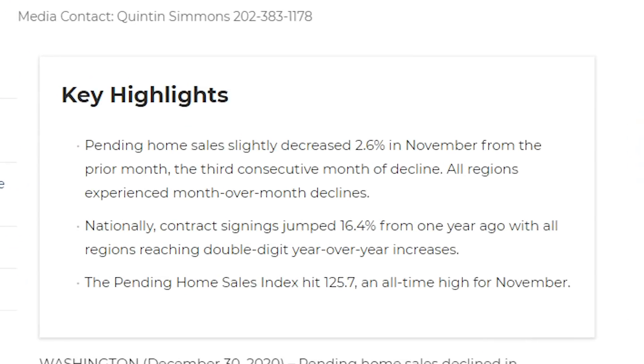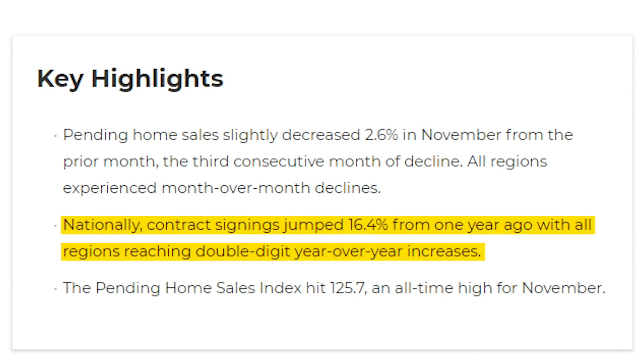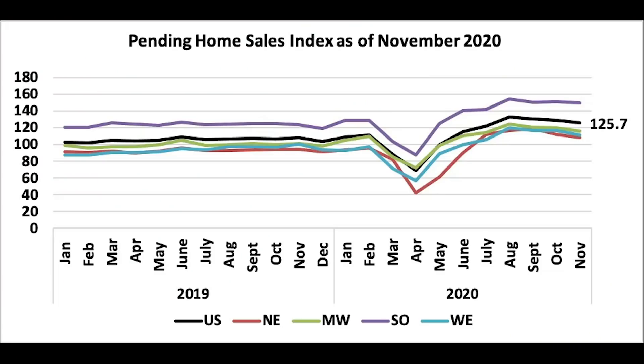However, compared to one year ago, contract signings rose 16.4% with all regions reaching double-digit year-over-year increases. In addition, the pending home sales index hit 125.7%, and that is an all-time high for November. So even though pendings have been decreasing for three straight months, overall compared to one year ago, they are up by double digits.